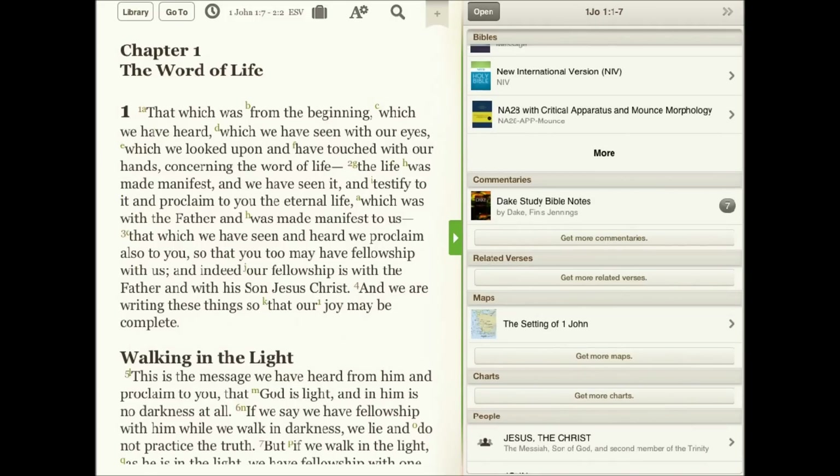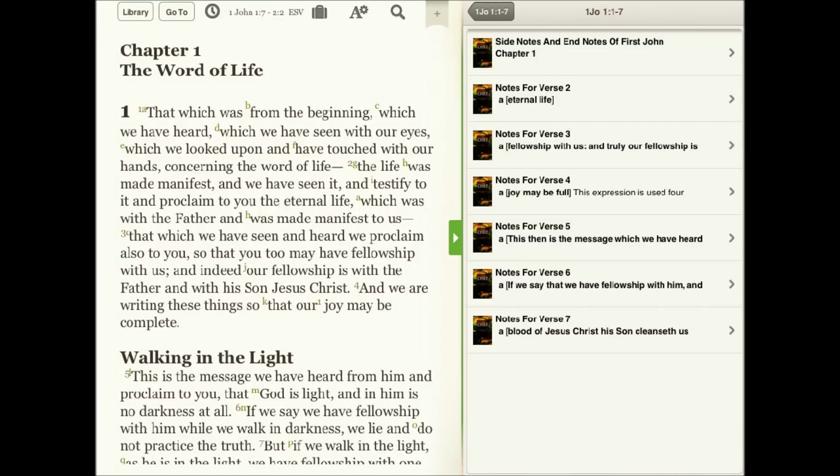Like most study Bible notes in the app, they're easily accessed in the resource guide. Commentary notes stay in sync while you read and are never more than a tap away.